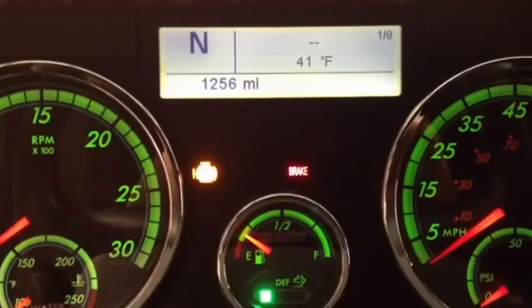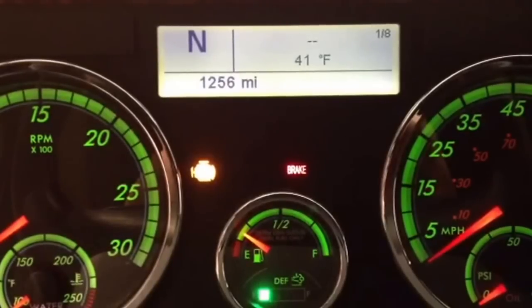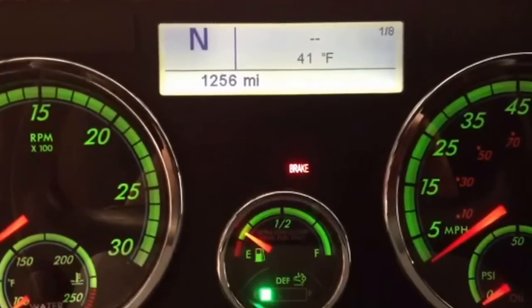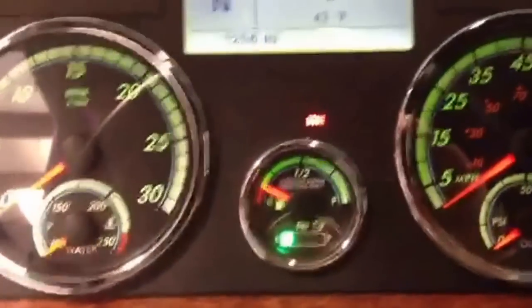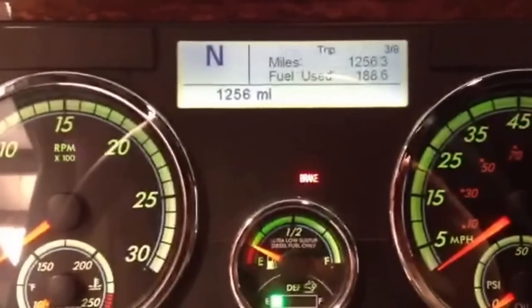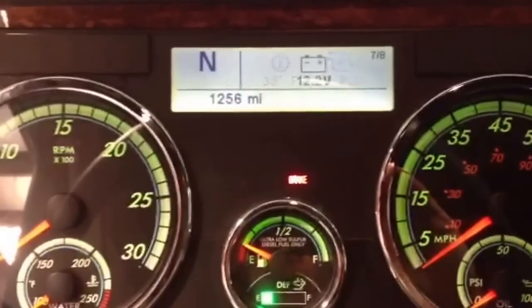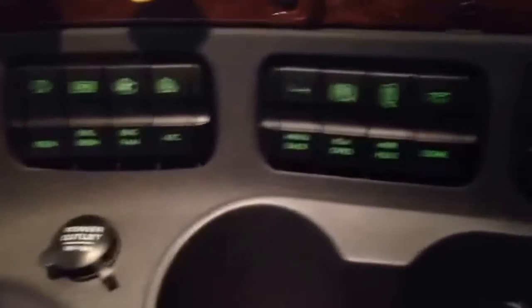Between the speedometer and tachometer is the fuel level and DEF level. Above that is located the driver information center. In the top left corner of the driver information center is a transmission gear indicator. On the left side of the steering wheel are the cruise controls, and on the right side is a control for real-time information in the driver information center. In the park position, additional information is available by using the switch on the dash with the arrow.